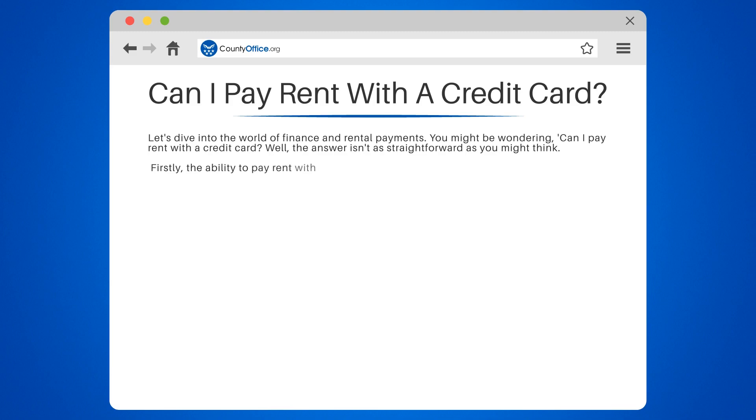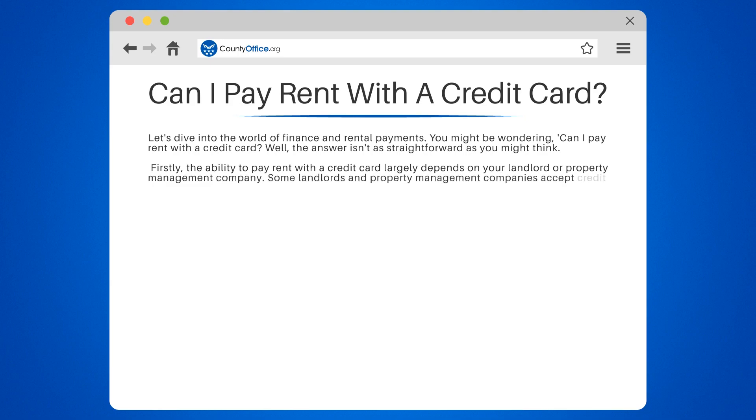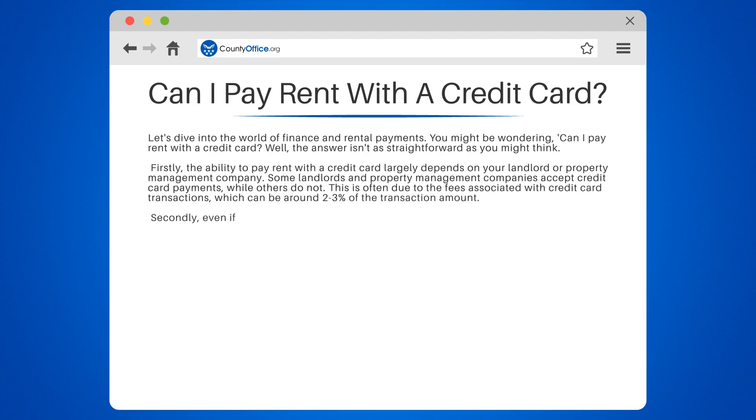Firstly, the ability to pay rent with a credit card largely depends on your landlord or property management company. Some landlords and property management companies accept credit card payments, while others do not. This is often due to the fees associated with credit card transactions, which can be around 2-3% of the transaction amount.